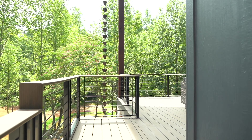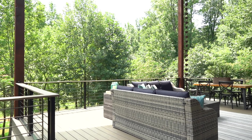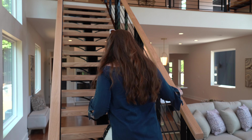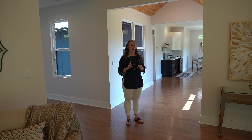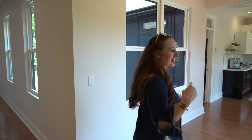All right, so let's go back inside and we're going to go ahead and check out upstairs. Upstairs you're going to find two more bedrooms, two more bathrooms, a gym, and a nice office space. So let's go take a look at the owner's suite.